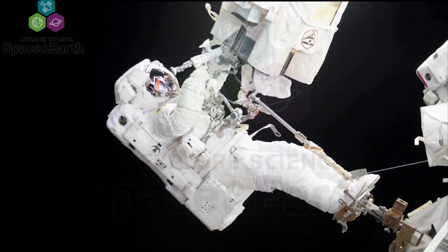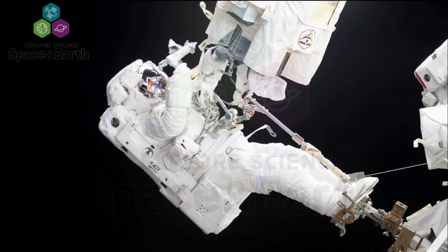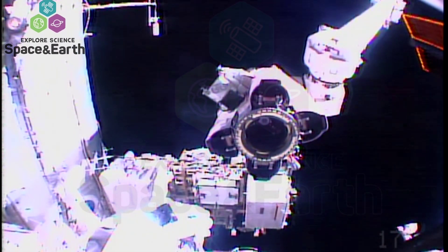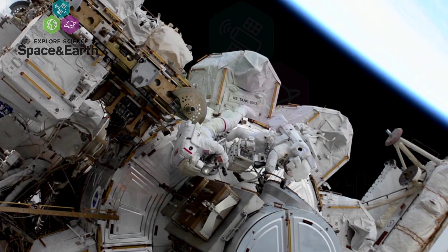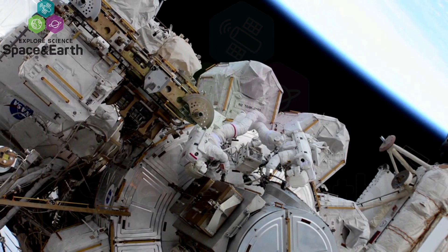Among other tasks, the duo performed maintenance on the station's robotic arm, the Canadian Space Agency's Canada Arm 2. They also installed an enhanced high-definition camera on the exterior of the station.